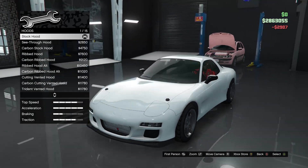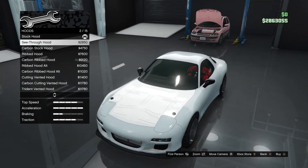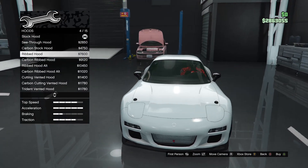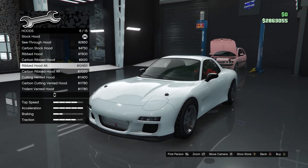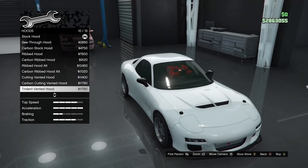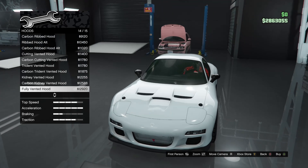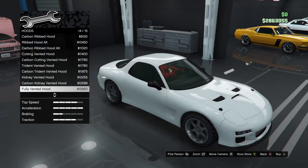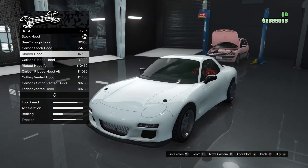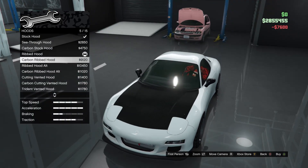We'll go with the secondary hook catches. Hood — we've got a see-through hood, which is weird, stock, carbon stock, and a ribbed hood. Oh, that looks pretty cool — and that one looks even better! All the vent options look good until I saw that last one. I think I'll just go with the ribbed hood.